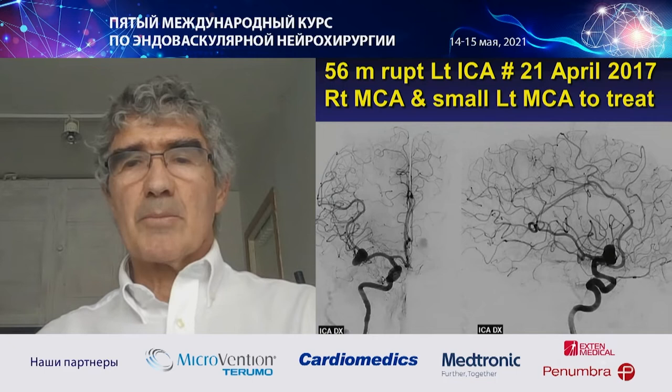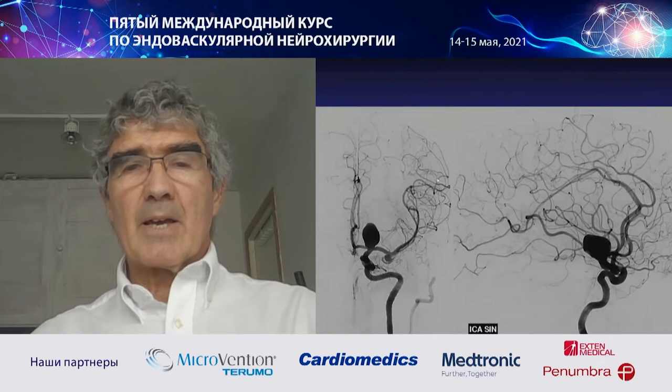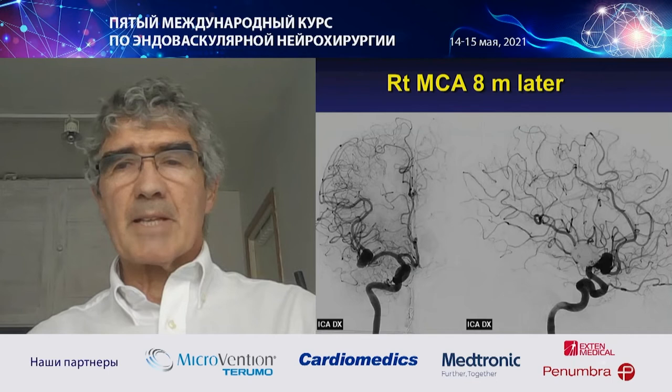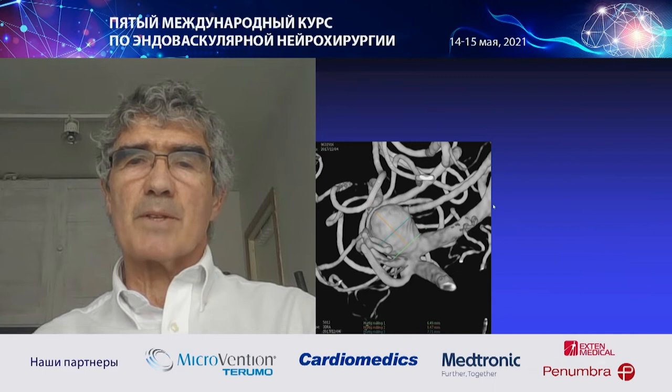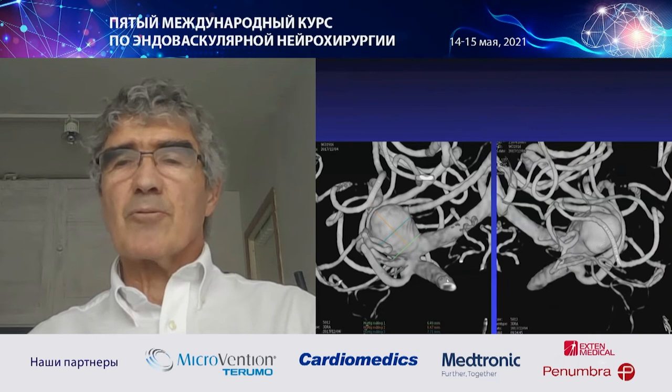My second case was a large MCA aneurysm. The patient suffered subarachnoid hemorrhage in April 2017. This was a big carotid aneurysm that I treated in the acute phase with large penumbra coils. Eight months later, we brought the patient back. This is the right MCA — the aneurysm had a 7 mm neck and there were small branches also, making it a trifurcation at that point.